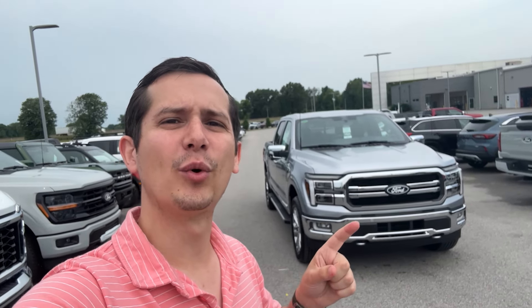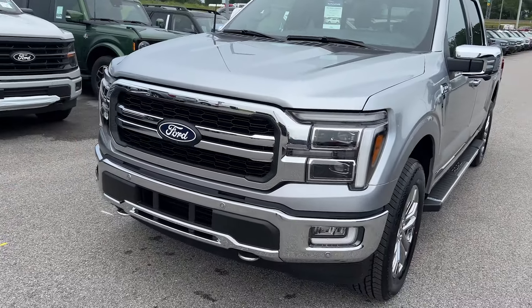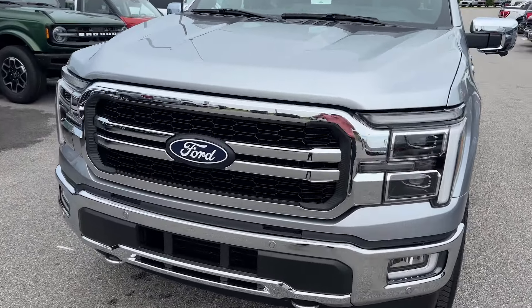What's up folks, Ethan here at Hunt Ford in Franklin, Kentucky, and today we're going to take a look at a 2024 F-150 Lariat. The only way to get a full chrome grille on the front is to get a Lariat.